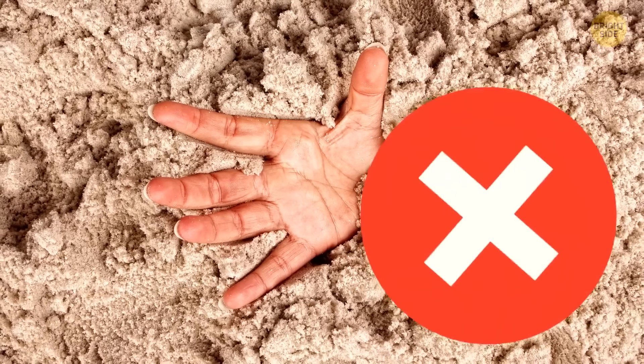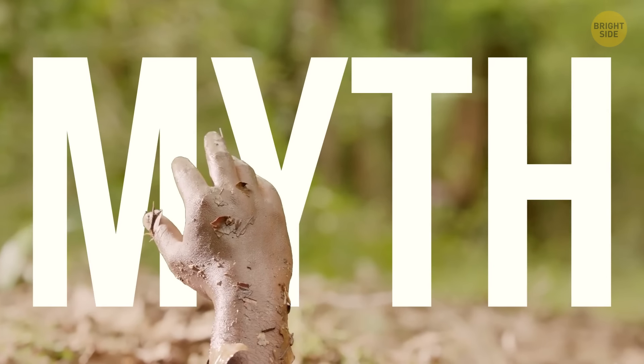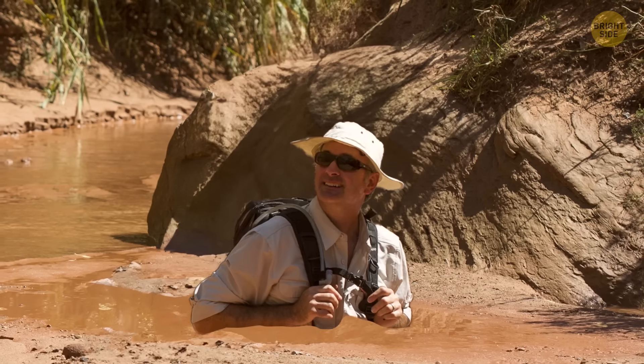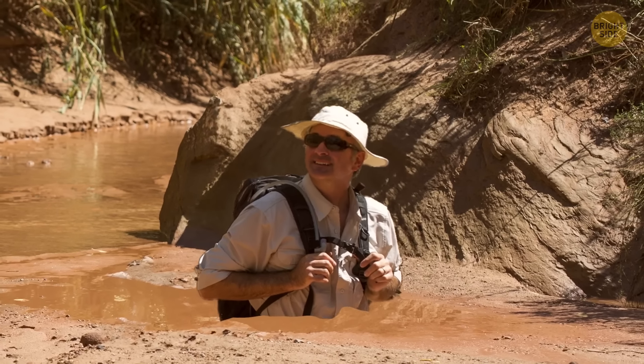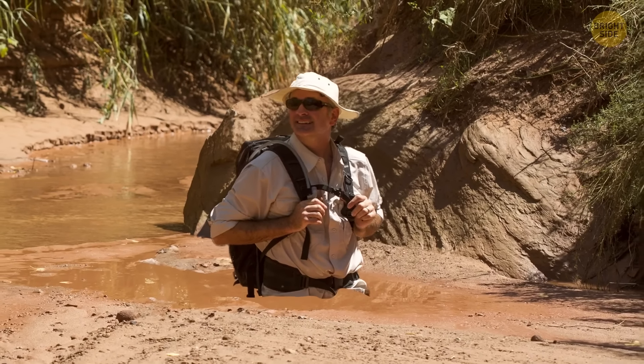Quicksand isn't as dangerous as you might think. It's a myth that if you get trapped in it, you should stay still and wait for help. What you should do is lean back and make forward and backward movements with your body to wriggle yourself out of trouble.